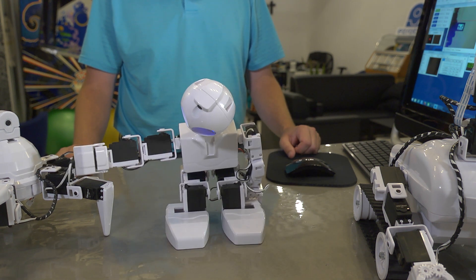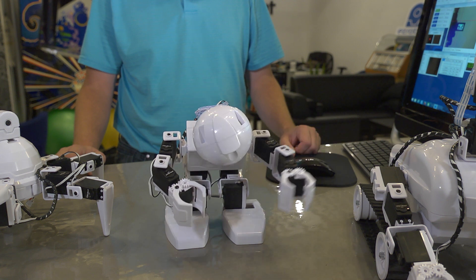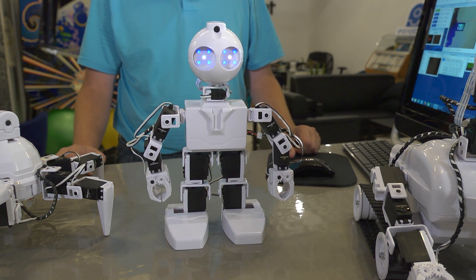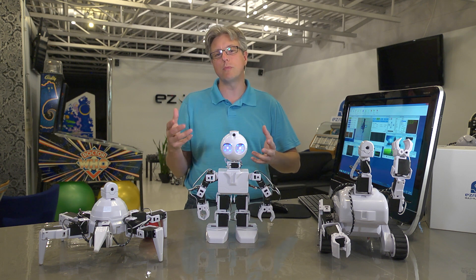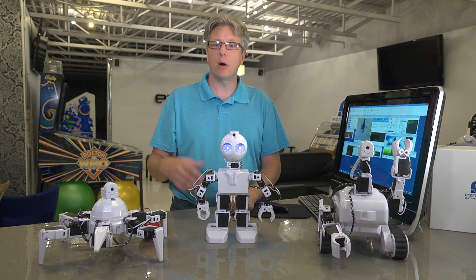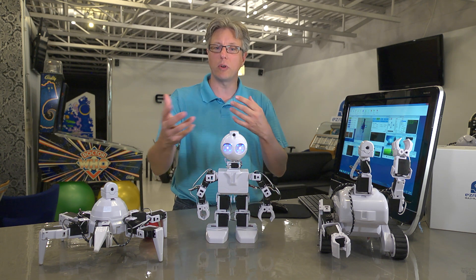Each of these movements that you've just seen can be programmed in about 30 minutes once you understand how the software works. And robotics is growing so quickly — it's much more than just movements. It's about artificial intelligence and the human-robot interaction.